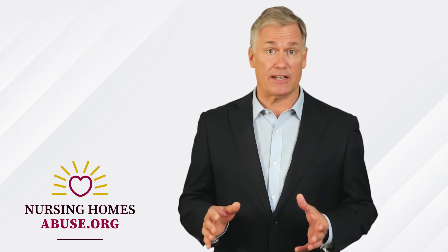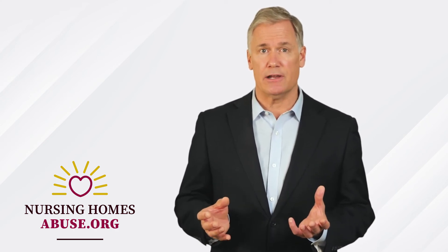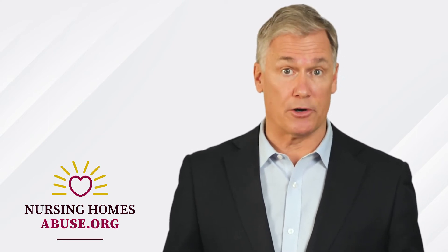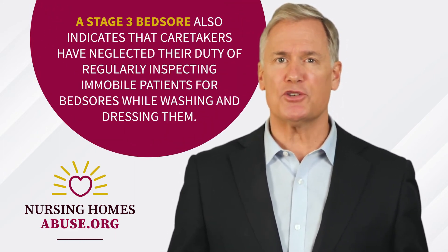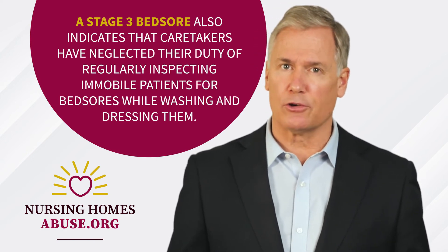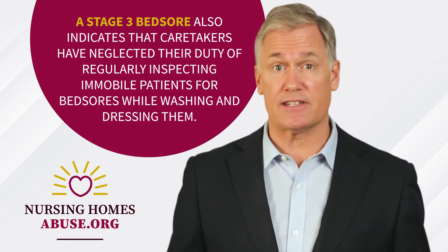Caretakers can prevent and treat early stage bed sores by relieving the pressure on the injury. For bed sores to reach stage 3, the caretaker may have allowed a stage 1 or 2 bed sore to worsen through neglect of proper treatment. A stage 3 bed sore also indicates that caretakers have neglected their duty of regularly inspecting immobile patients for bed sores while washing and dressing them.